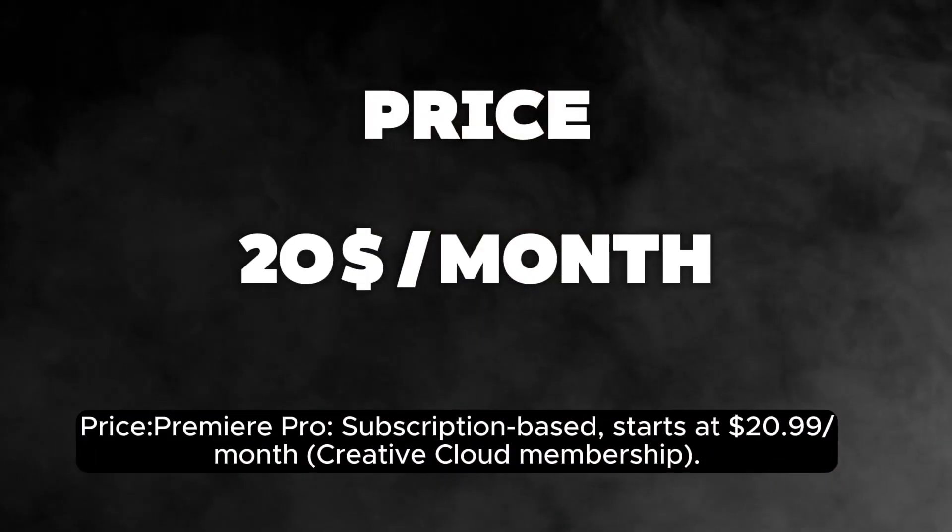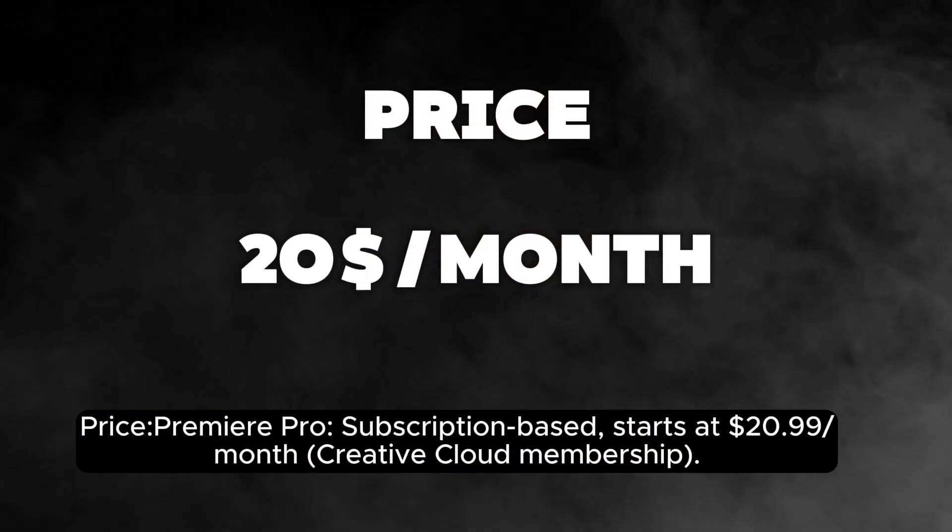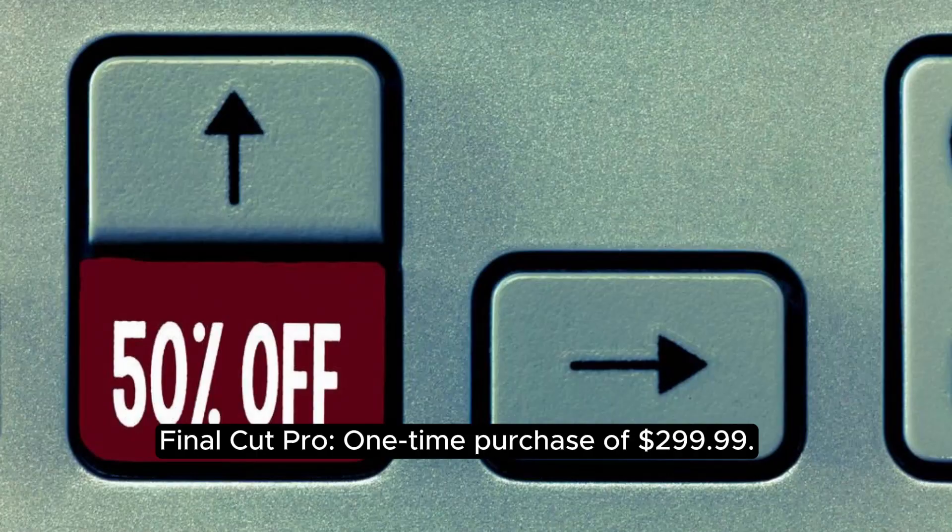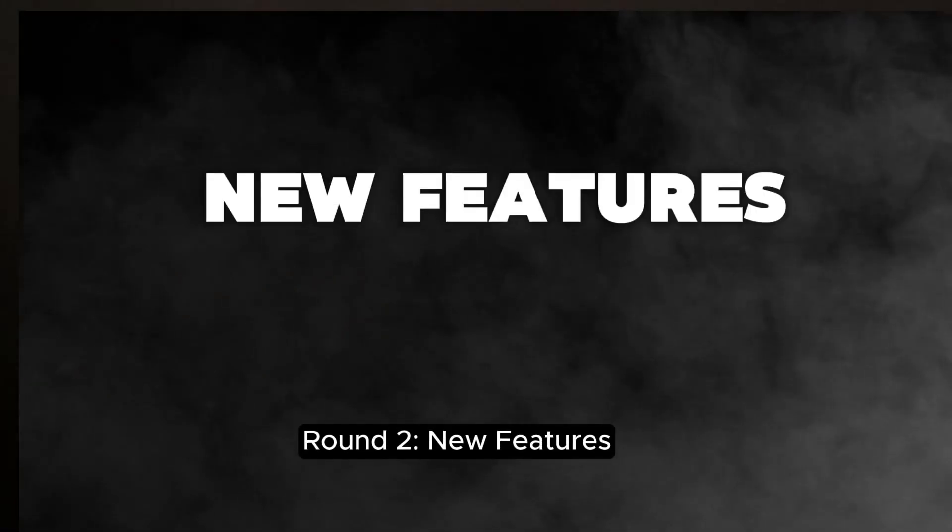Price: Premiere Pro is subscription-based, starting at $20.99 per month with a Creative Cloud membership. Final Cut Pro is a one-time purchase of $299.99.